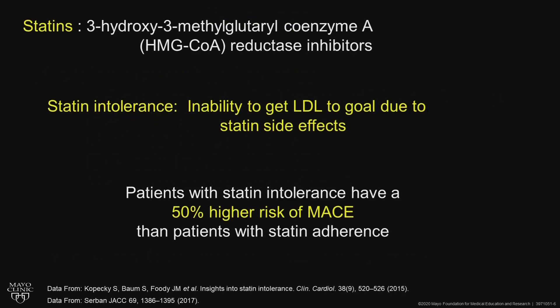What are statins? They are the HMG-CoA reductase inhibitors, and statin intolerance is defined as the inability to get an LDL to goal due to statin side effects.